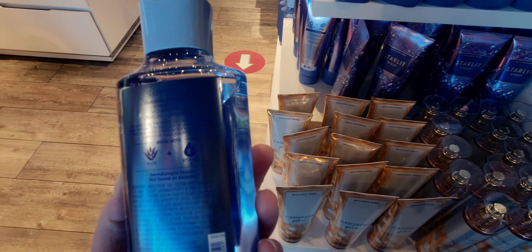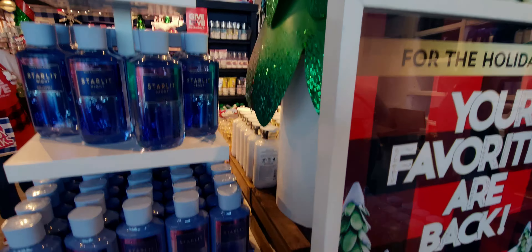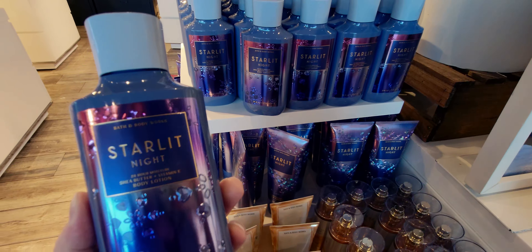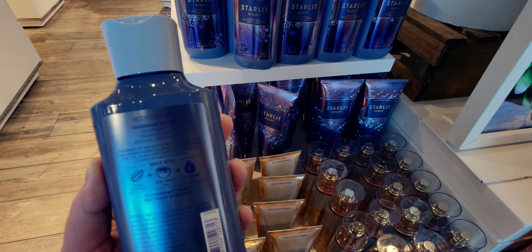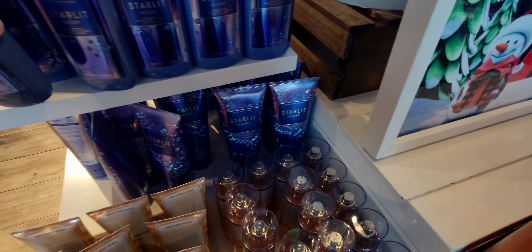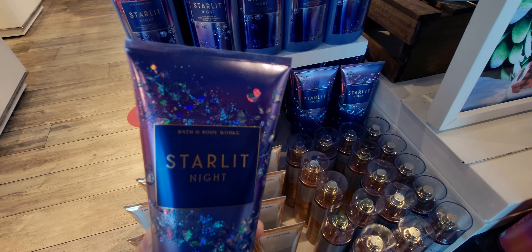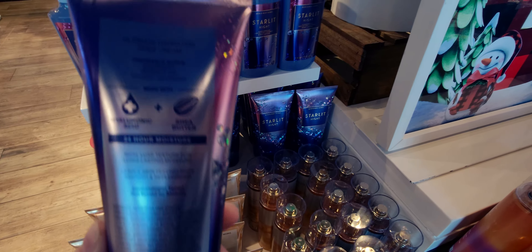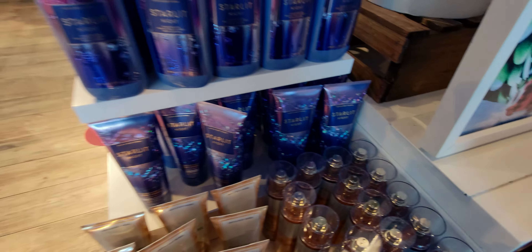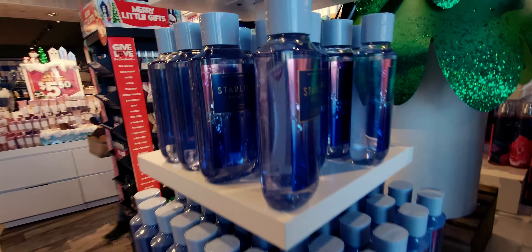Cashmere Glow — I love how it looks like abstract lights. The notes are golden peach, lily petals, shimmering vanilla, cashmere musk. The packaging reminds me of a New Year's Eve party. And then Starlit Night — I love this because my middle name is Star, so I love anything with the word star in it! This smells so good. It has almost star and snowflake shapes on the packaging. I love that matte purple finish on the bottle.